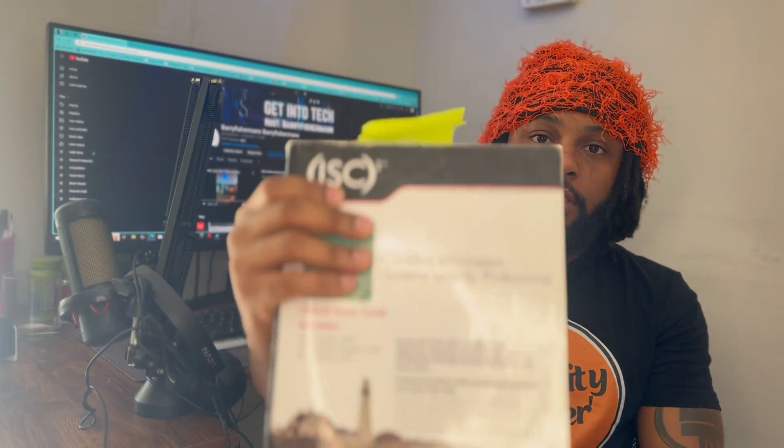I read the official CISSP study guide — this is kind of my way of taking my time with it. I read 10 pages per day. I would say this book has a lot of filler information, so getting a good overview of what the CISSP is about is what I would use it for.